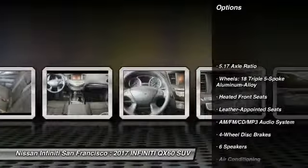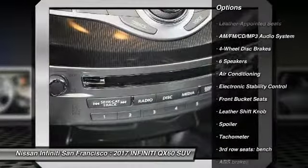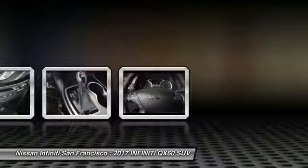Power passenger seat, traction control, dual airbags, air conditioning, leather-wrapped steering wheel, power steering, four-wheel disc brakes, AM-FM stereo with CD player, center armrest, and universal garage door opener.